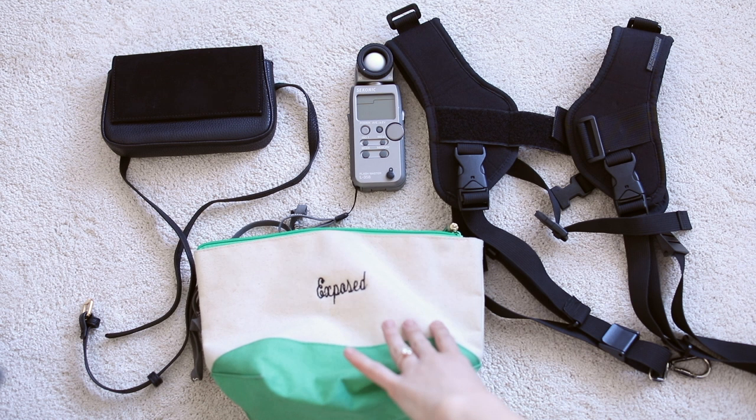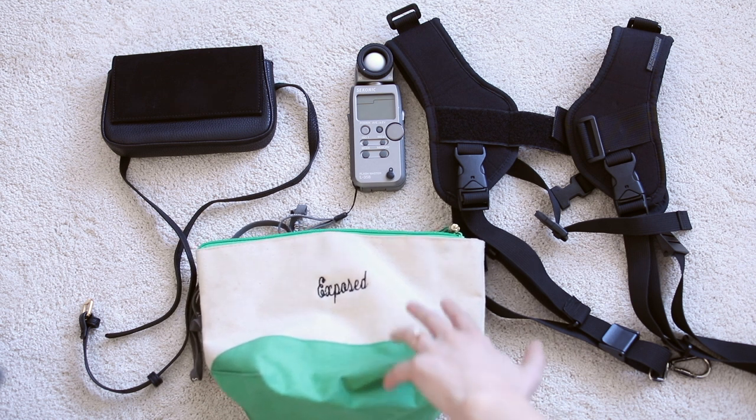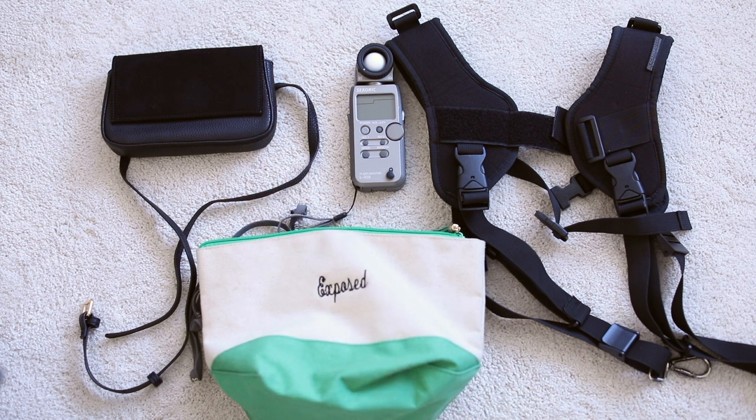This is my bag called Exposed — that is where all of my exposed film goes so it stays nice and safe. And then this little black bag over here is kind of like a really chic fanny pack. That is what I put my rolls of film in that are fresh, and so whenever I run out of film, I grab one from there and load it up.